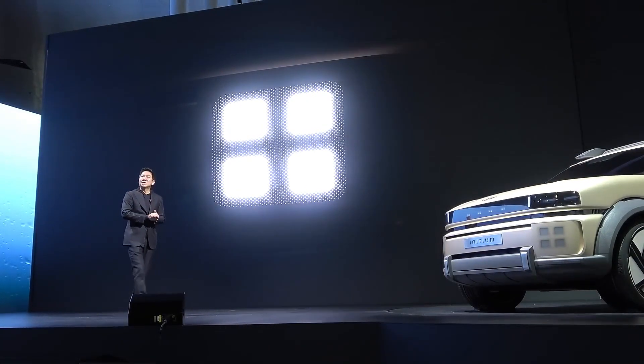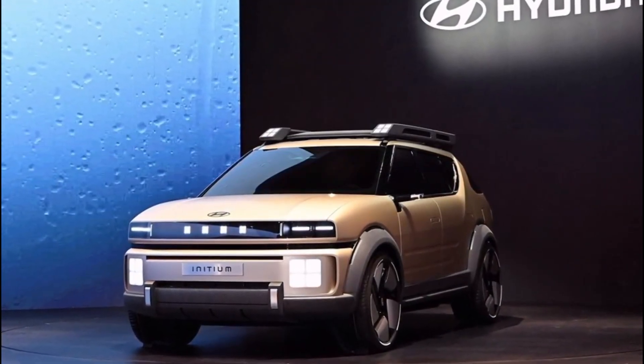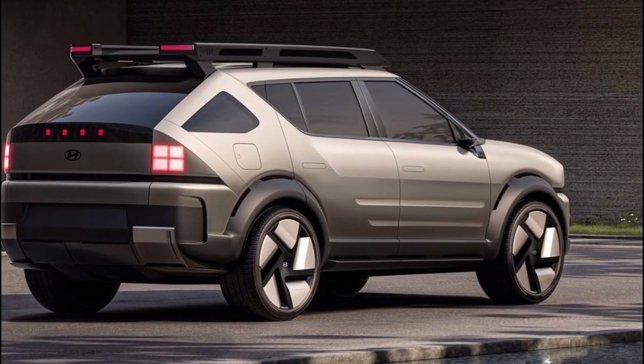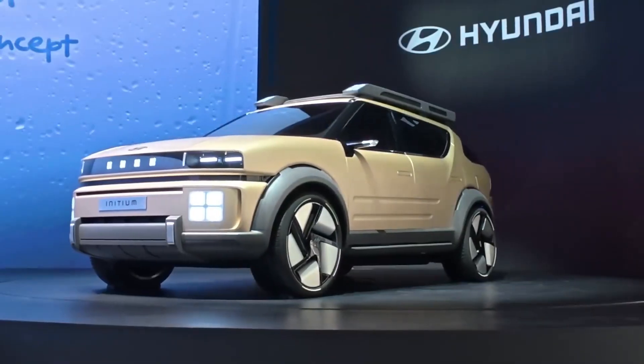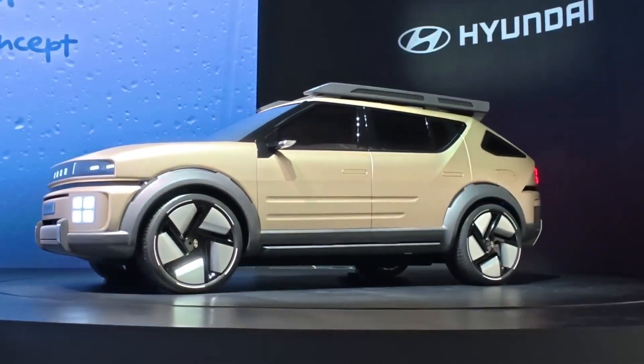According to Hyundai's Jin Wan Jang, Senior VP of Vehicle Development, the Initium will run on Hyundai's third-generation fuel cell stack — an upgrade over the Nexo's power density — with durability up by 40 percent.